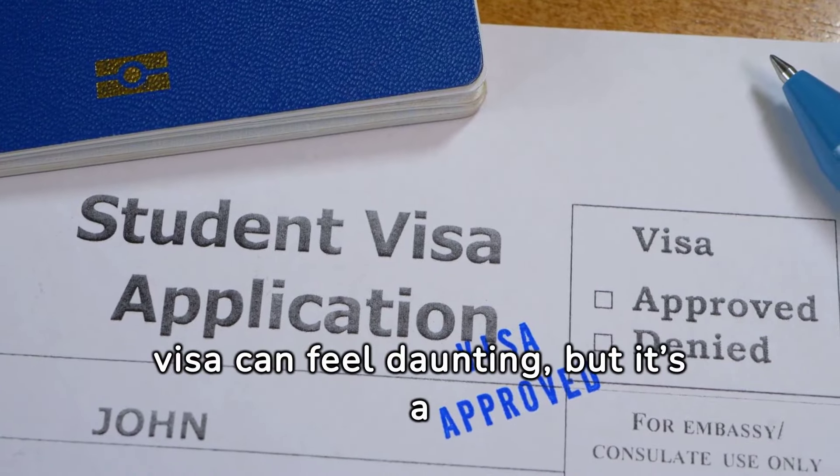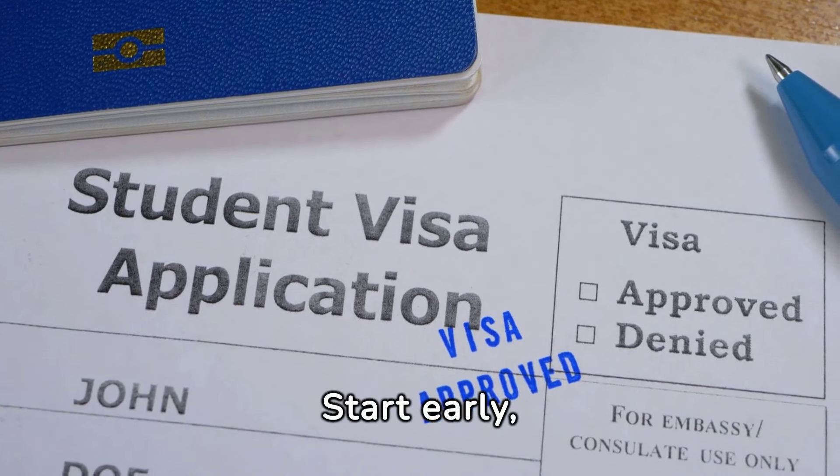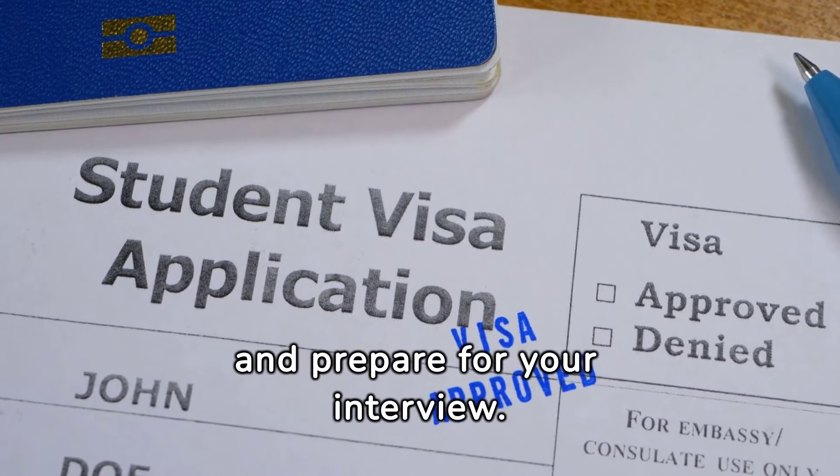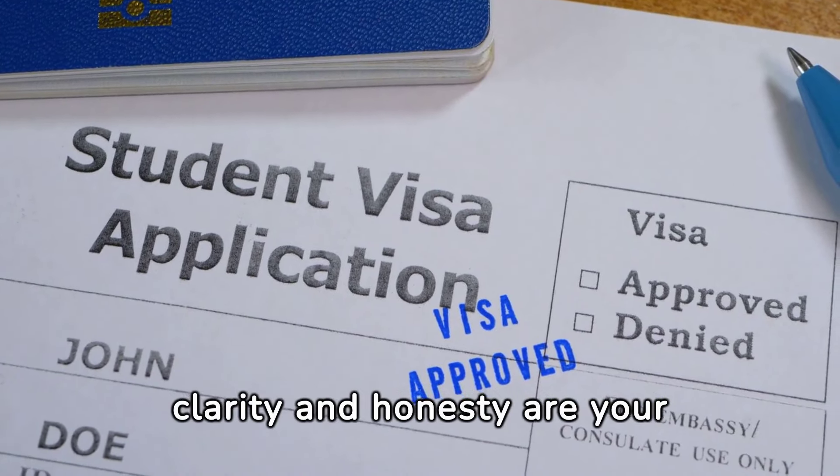Securing a student visa can feel daunting, but it's a crucial part of your journey. Start early, gather your documents, and prepare for your interview. Remember, clarity and honesty are your best allies.